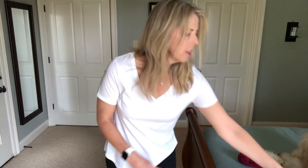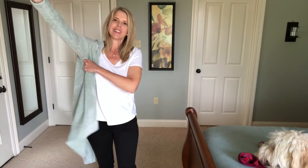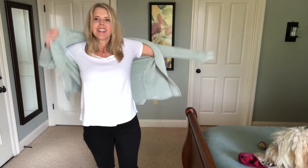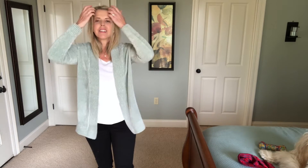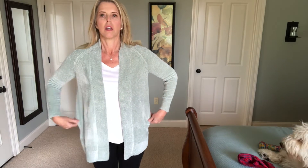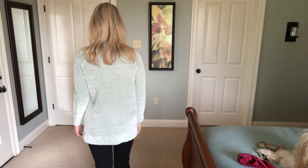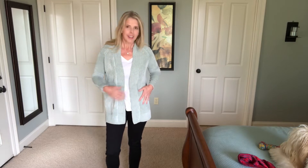Let me try this cardigan. So soft. The sleeves are very snug — I'm not sure if I like that. It's very fitted in the sleeves but then kind of boxy through here. It's a pretty color. I'm not sure about it — y'all tell me what you think. It's definitely cozy and comfortable.